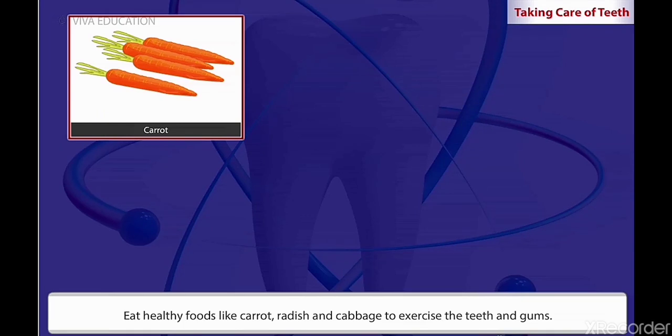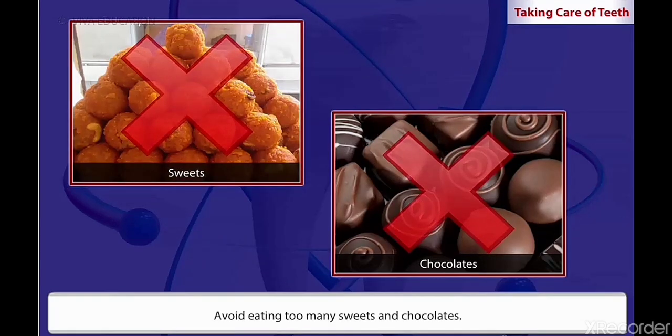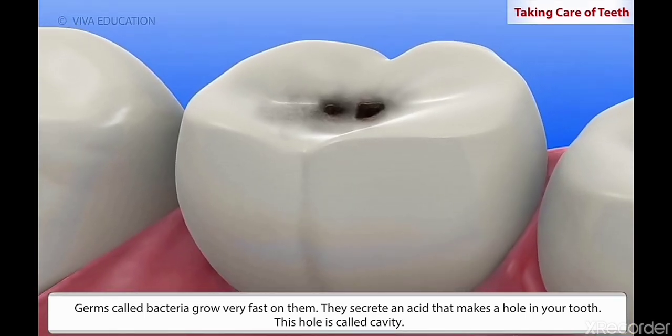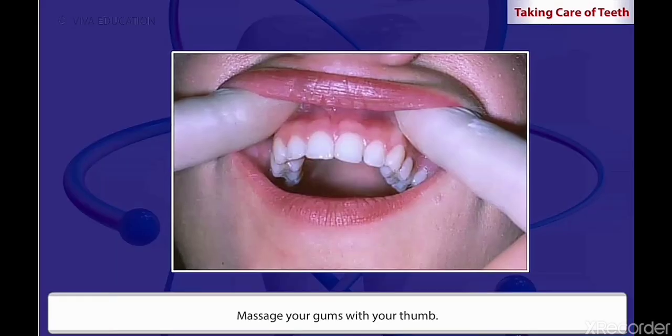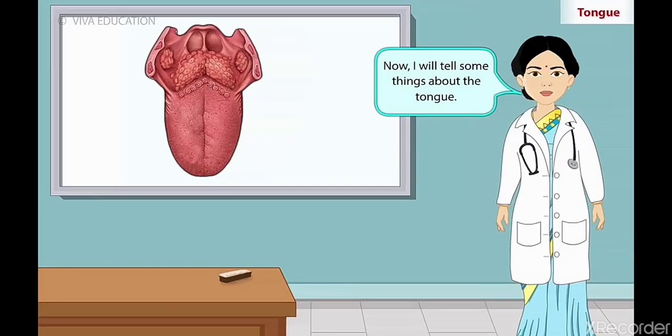Eat healthy foods like carrot, radish and cabbage to exercise the teeth and gums. Avoid eating too many sweets and chocolates. Germs called bacteria grow very fast on them. They secrete an acid that makes a hole in your tooth. This hole is called a cavity. Visit a dentist once in six months. Massage your gums with your thumb.